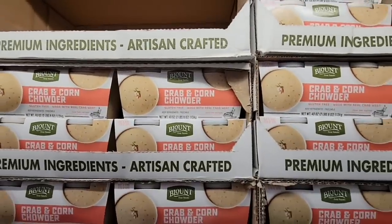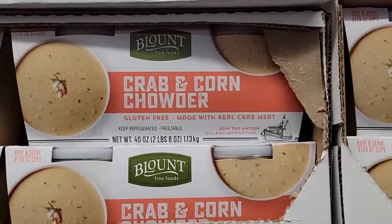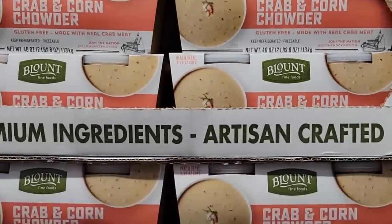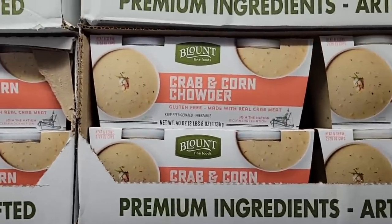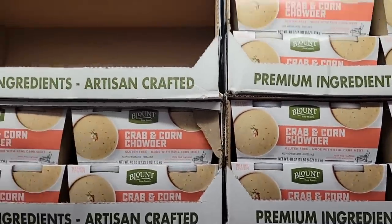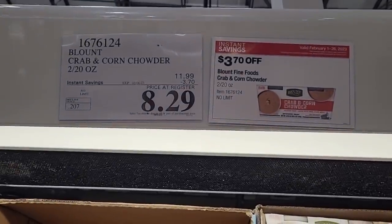Crab and corn chowder — I tried this a few weeks or maybe a month ago. It's gluten-free and made with real crab meat, though I couldn't find chunks of crab — maybe a few little shreds. But honestly it was really good tasting. I saw a lot of the corn, and the taste was great. $8.29 — just don't expect chunks of crab.